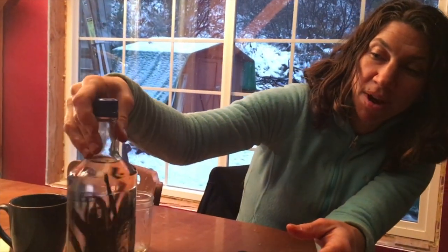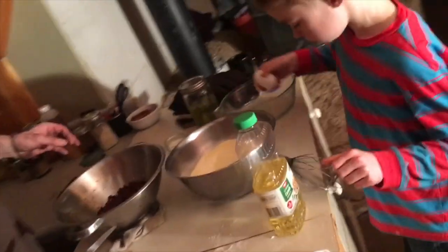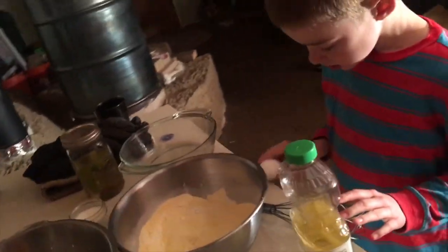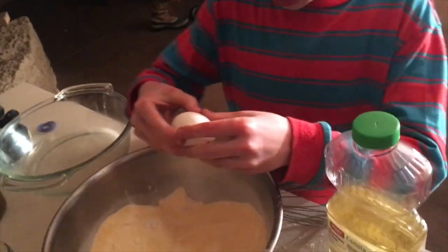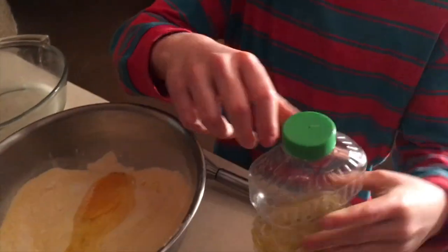And if it isn't an amber bottle, then it does want to be in a dark place.